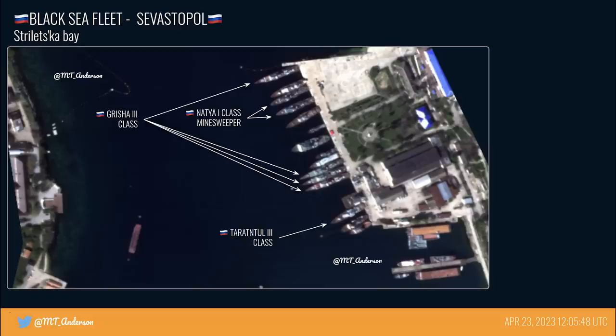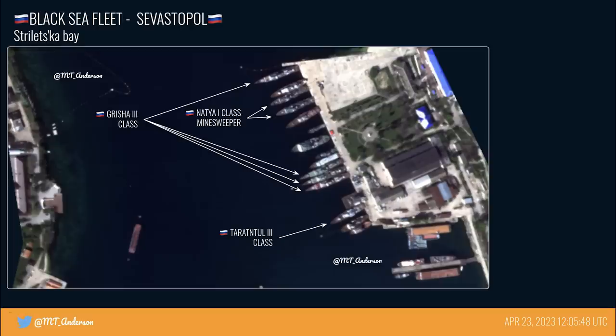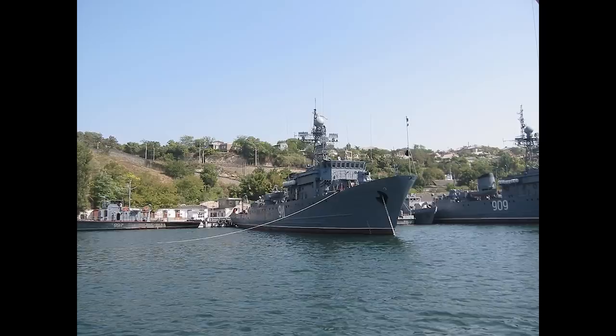Docked in this area of the base we can see 4 Grisha 3 class patrol vessels. This is one of them on screen now — they're anti-submarine corvettes. There are 5 of these in the Black Sea Fleet in total. There are also 2 Natya 1 class minesweepers, an example of which is shown here.